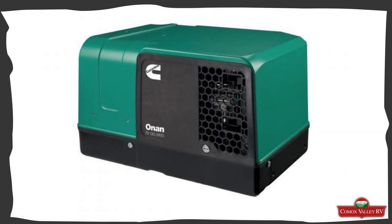For your off-grid needs, your Sanctuary 4x4 is equipped with extra power supply from an Onan 2500 LP generator and a 190 watt solar panel.